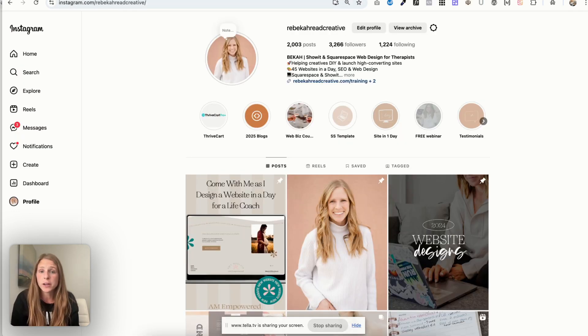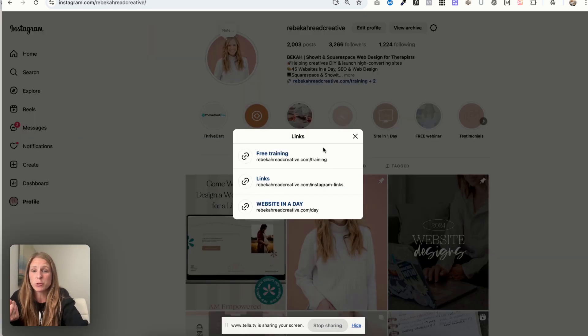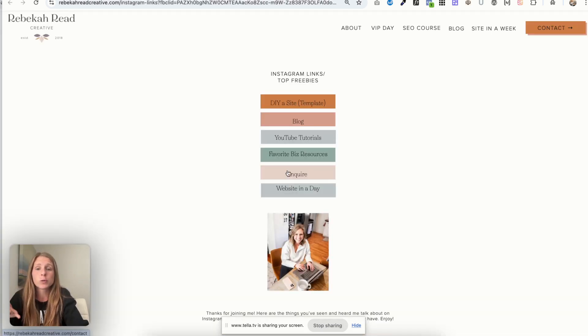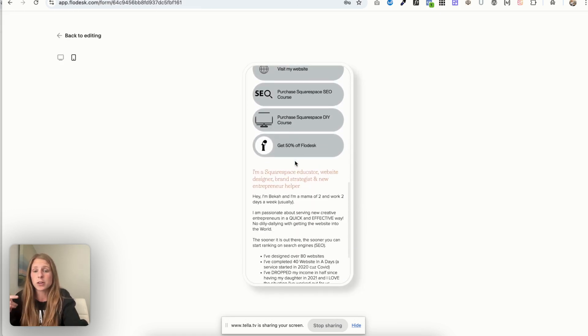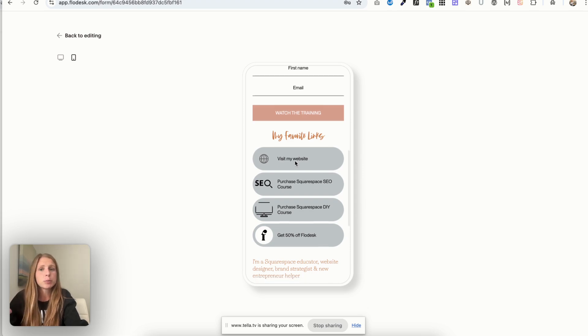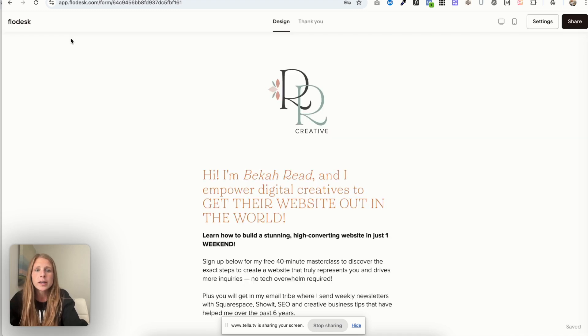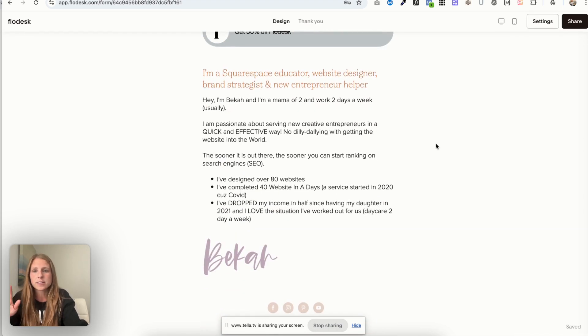If you are still using a link in bio, it is time to graduate. One of these three options will be far better. First, with Instagram you can just link things directly. Another option — my personal favorite as a website designer — is to create an Instagram links page on your website, because it drives traffic there. But if that's too complicated, create it on Flodesk. It looks great, it's super easy, you can make it branded, feature your latest blog post or courses, or getting on your email list. Definitely update your link in bio to be branded.